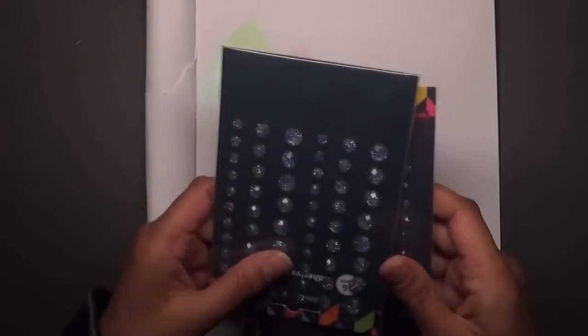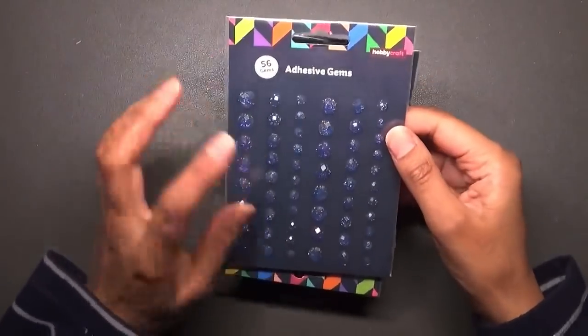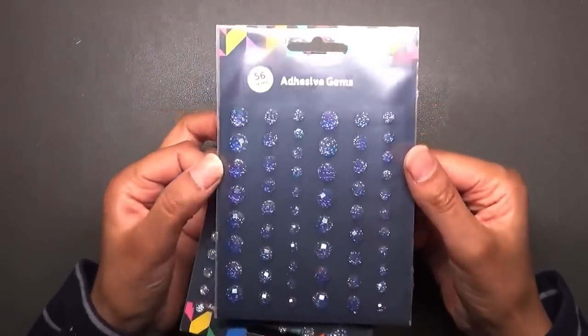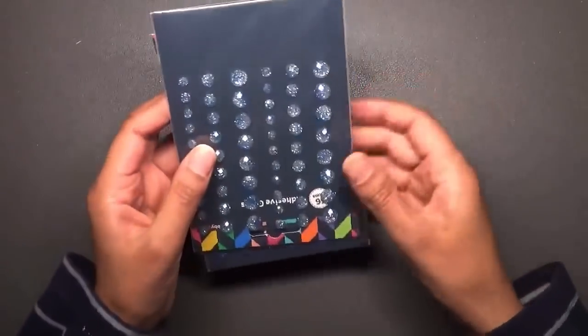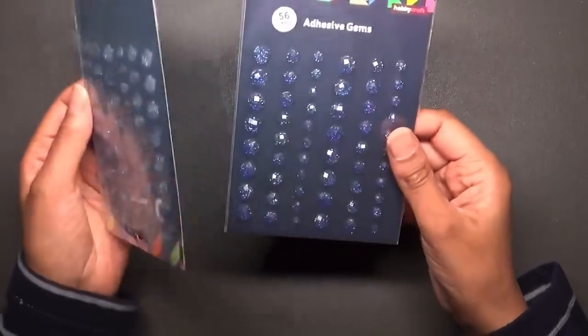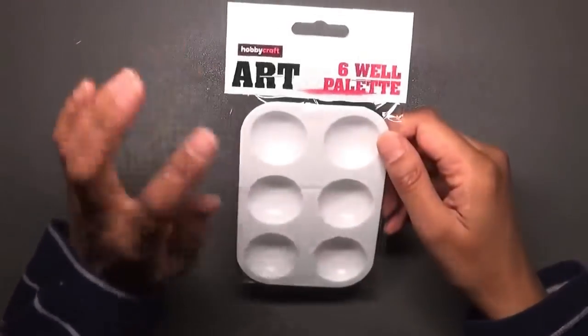From Hobbycraft I also got a couple of beautiful gems — these ones are a blue and purple mix, just like my favorite — and this is a light blue silver. I got both of those. And just a simple six-well palette because a cheap little palette is all I require for my needs — I've got a really small workspace.